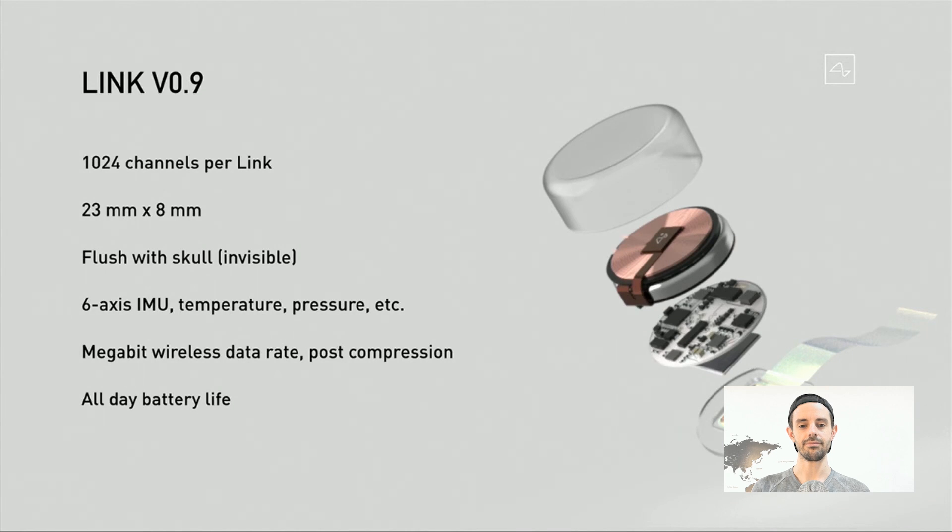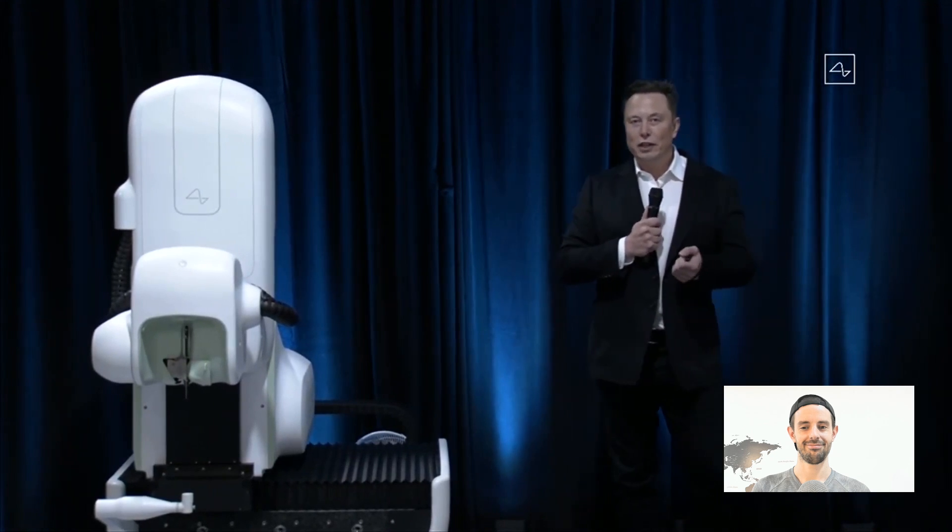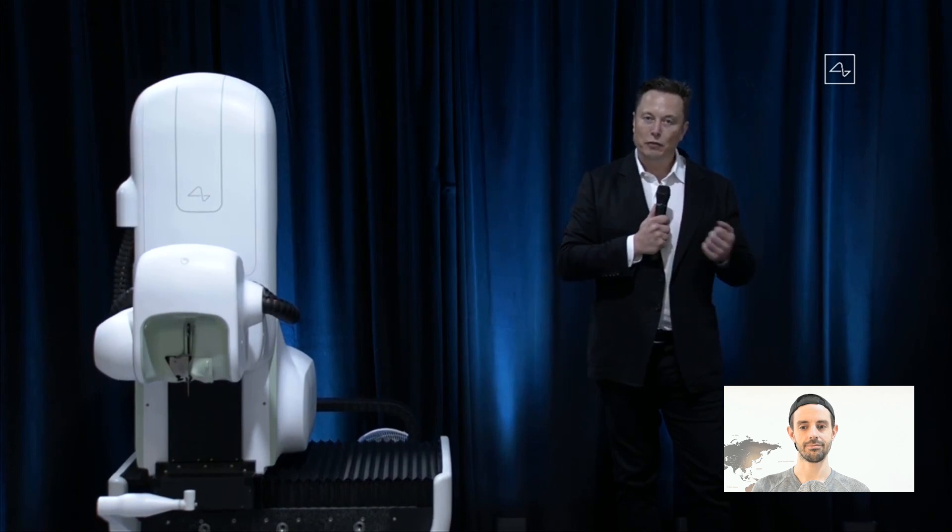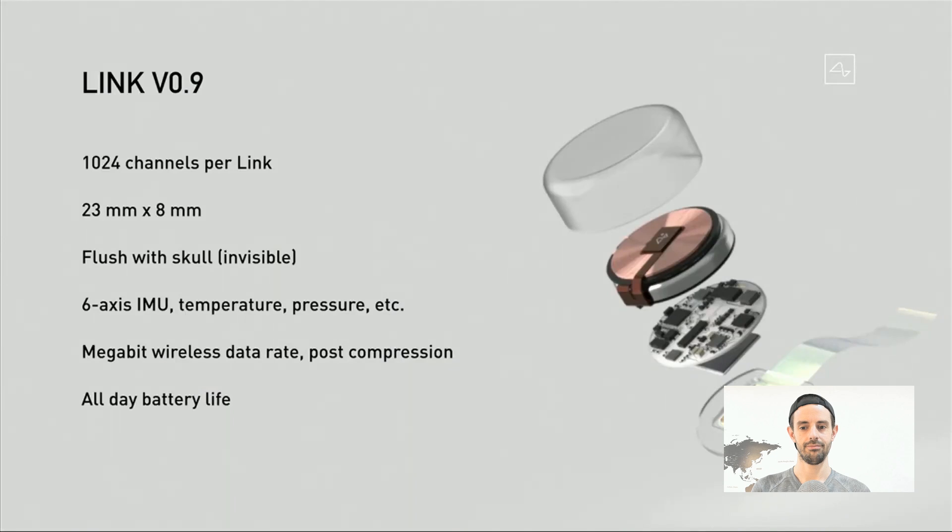The current prototype, version 0.9, has about a thousand channels — about a hundred times better than the next best consumer device available. It goes flush with your skull, it's invisible, and all you can see afterwards is a tiny scar. If it's under your hair, you can't see it at all — I could have a Neuralink right now and you wouldn't know. It's also got all the sensors you'd expect in a smartwatch or phone: motion measurement, temperature, pressure. There are a lot of functions this device could do for health monitoring, warning you about a possible heart attack or stroke, and convenience features like playing music.